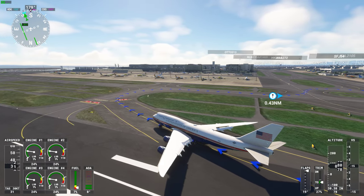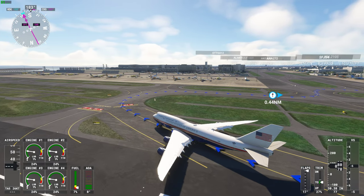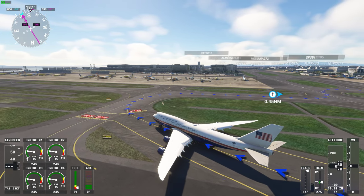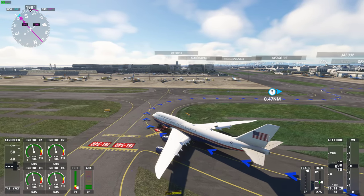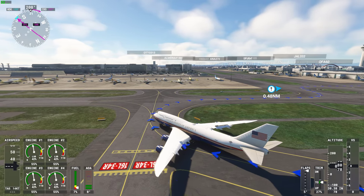Air Force 1 Alpha Foxtrot 1 Heavy, contact ground on 121 decimal 625. Going to 121 decimal 625, Air Force 1 Alpha Foxtrot 1 Heavy.